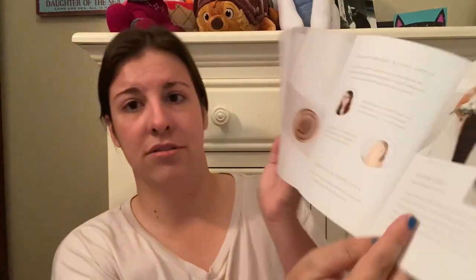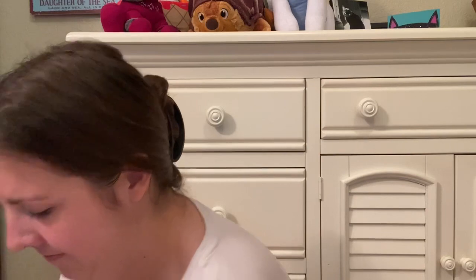On the back there's ordering timeline info: follow at Shine Wedding and visit shineweddinginvitations.com. Inside the booklet gives you a whole ton of information. There are colors and options — a whole ton of different colors in there.